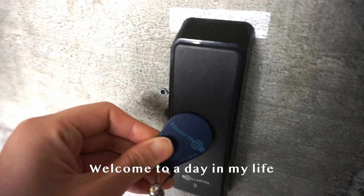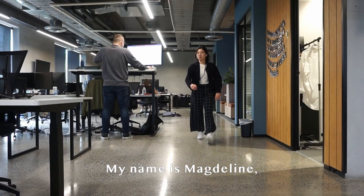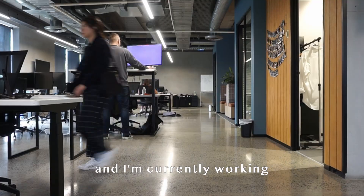Hello friends! Welcome to a day in my life as a software engineer in Auckland, New Zealand. My name is Magdalene and I'm currently working at a tech scale-up specialising in anti-money laundering.